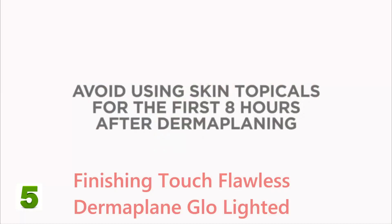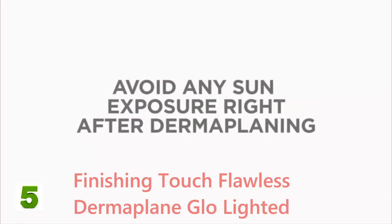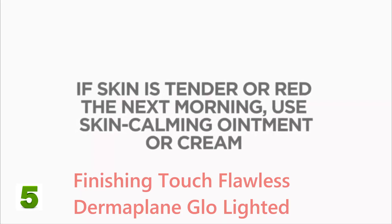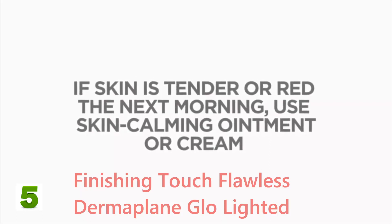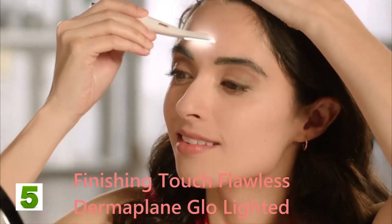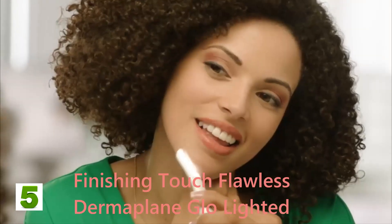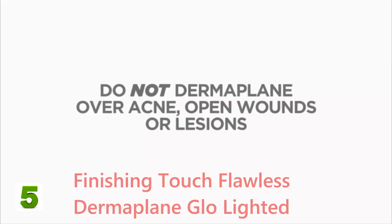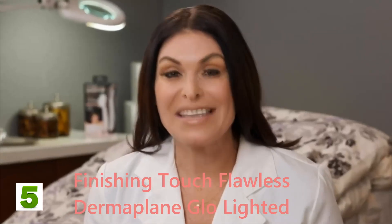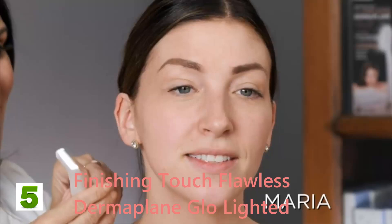"It's best to always dermaplane at night before bed, or when you have at least eight hours for your skin to rest. Do not use any products on your newly exfoliated skin for at least eight hours, or go out into the sun with your fresh new skin. If your skin is tender or red when you wake up, apply a skin-calming ointment or cream. Dermaplaning is designed for use only on the forehead, cheeks, jaw, upper lip area, and chin. Never use it if you have acne, open wounds, or lesions."